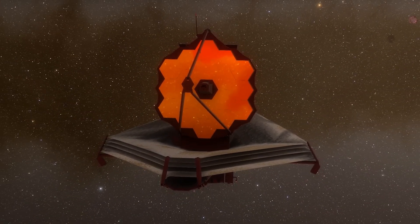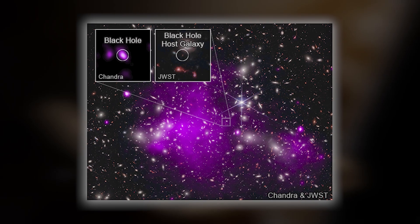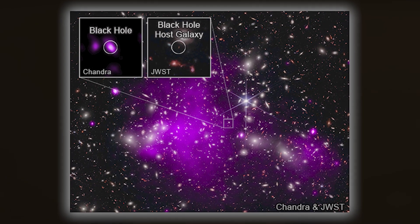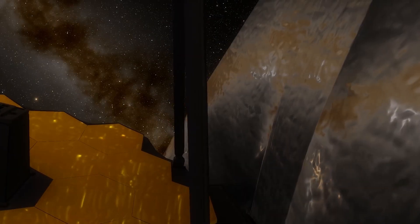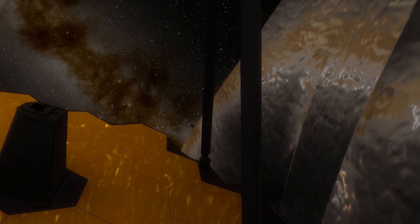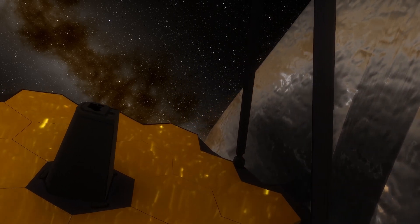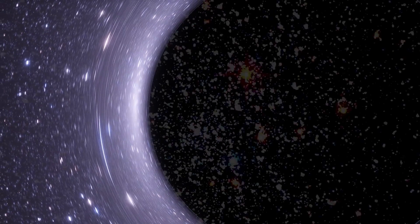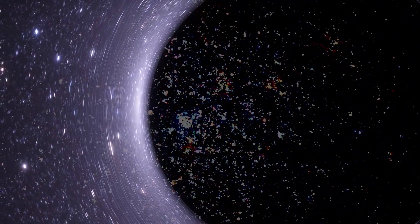Once again, James Webb has exceeded all expectations by detecting the oldest black hole in the universe — the progenitor of all black holes — a cosmic giant 10 million times more massive than our sun. The James Webb Space Telescope's powerful cameras allow it to travel back in time, so six primitive, possibly the oldest massive galaxies have recently been discovered, each believed to contain a supermassive black hole inside.